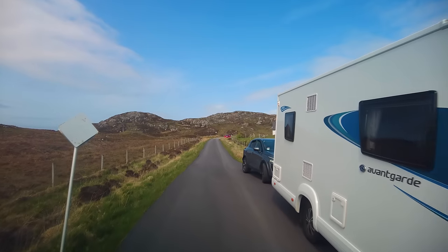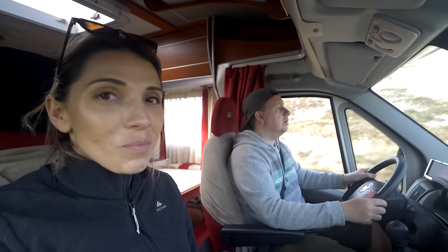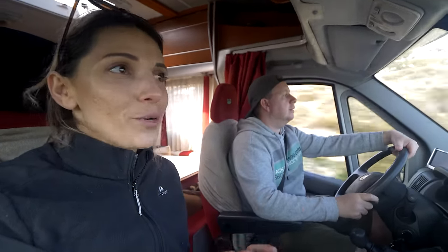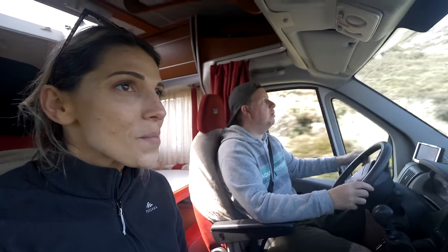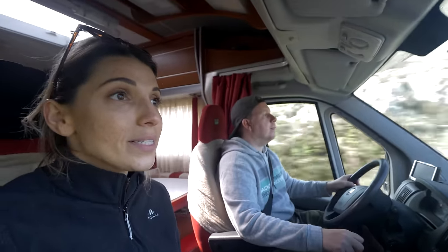Oh my god, these roads are so stressful. There was one guy — he nearly hit us. Yeah, I think it was a rented motorhome. They were panicking and came really close at the corner. When you're driving on the NC500, if you're not in the mood to drive, don't drive. You have to be in the best mood because there are so many cars and motorhomes here. There are passing places every 50 meters or so, but sometimes they're a bit narrow and it gets difficult.